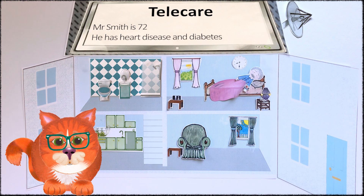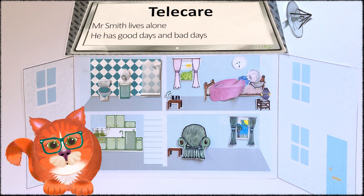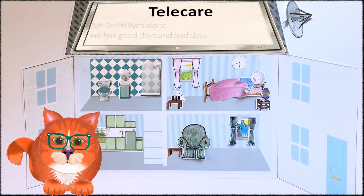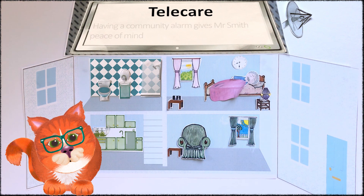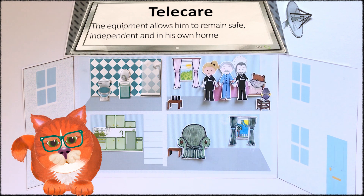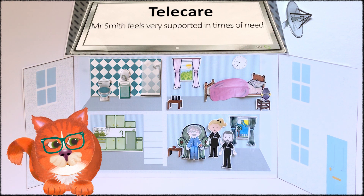Today is not starting well for Mr Smith, so he presses his alarm pendant. 'Hello Mr Smith, how can we help you?' 'I'm not feeling great. I'm struggling to get out of my bed.' 'We'll arrange to get someone out to you Mr Smith.' 'Oh, thanks.' Just a little help from the responders allows Mr Smith to get on and enjoy his day.